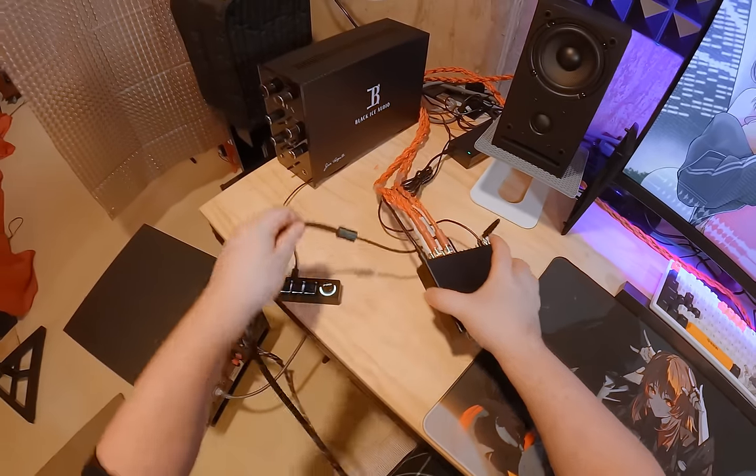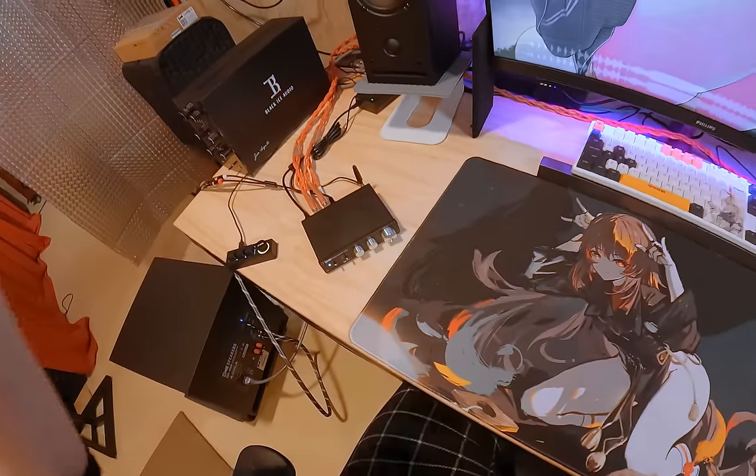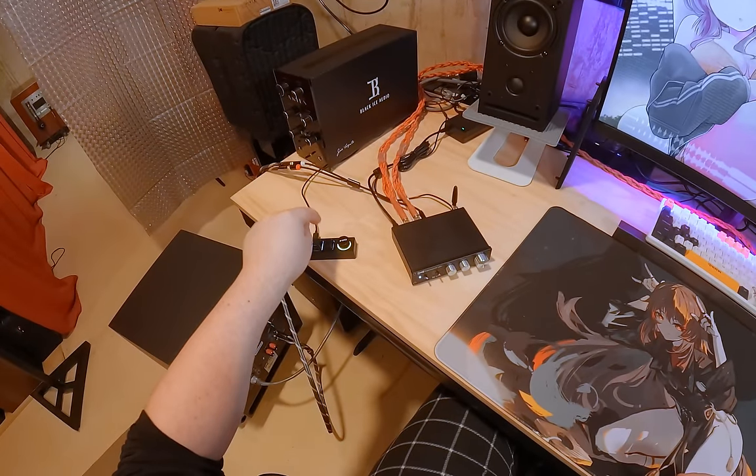Give the power plug a plug, sort the wire out, flip it on, give it a second — should be working, hit play.